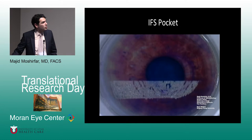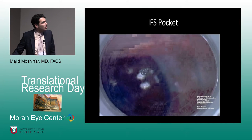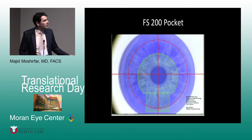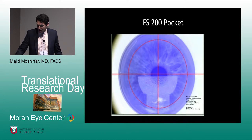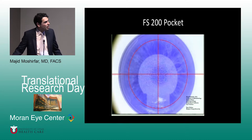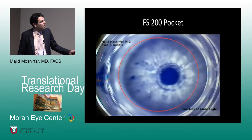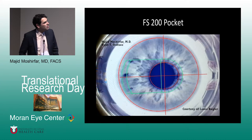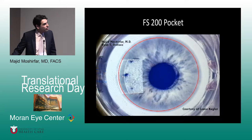The most commonly used platform is the IntraLase or AMO system, which creates the pocket. Another option is the FS200, which has the capability of creating your pocket at the 180, 90, or 75 meridian. The advantage of the FS200 is that if somebody has 0.75 or one diopter of astigmatism, you can place the pocket along whatever meridian you like. That's one advantage of the Alcon FS200 femtosecond — it gives you the ability to create your pocket in whichever meridian you want, which can also help address astigmatism.